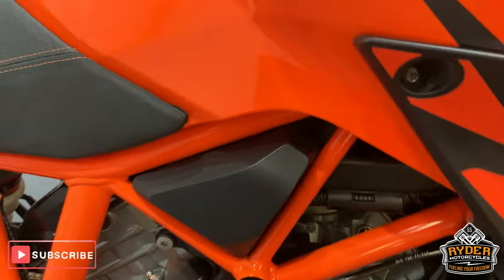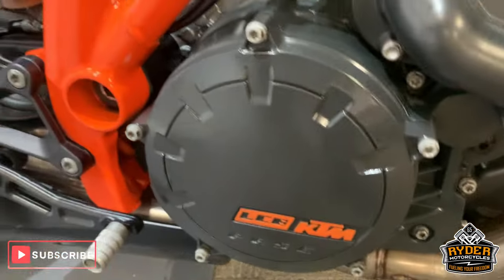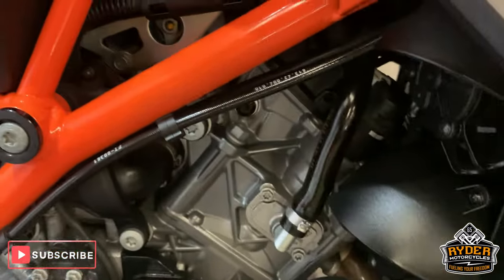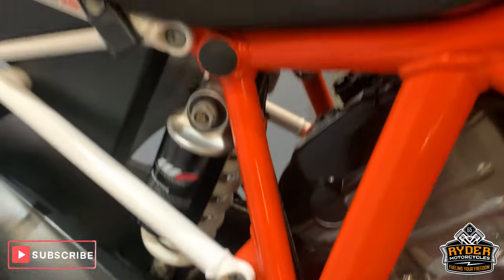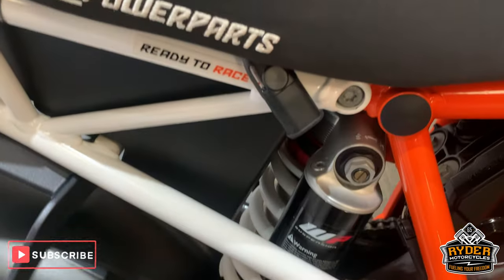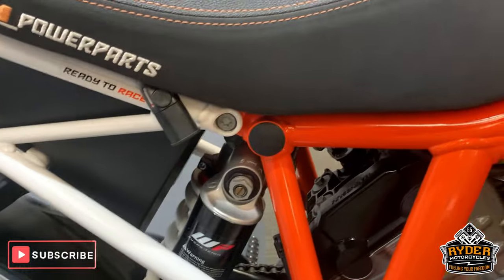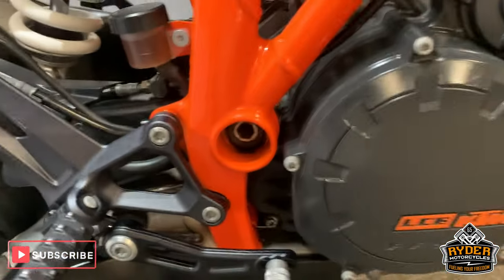All nice paintwork up this side, really nice down the sides. Engine casings etc. all as they should be. You can see this wire here — that is just for our purposes, this will be off the bike when it's sold. We do sell these separately though. Really nice framework.